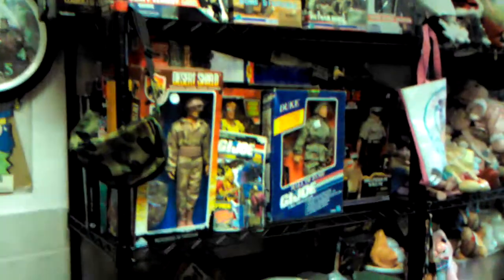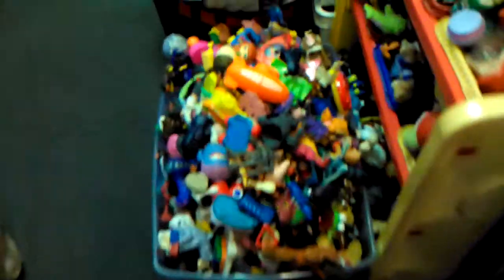This is one of my favorite aisles right here. She has packaged GI Joes, loose 12-inch dolls, and vehicles — this place is loaded. Got the classic McDonald's toys down here, another McDonald's band.